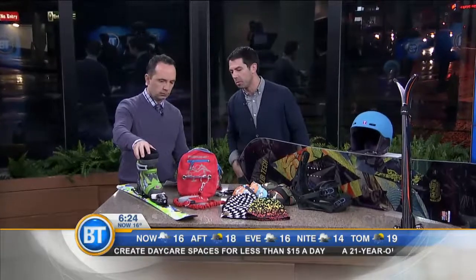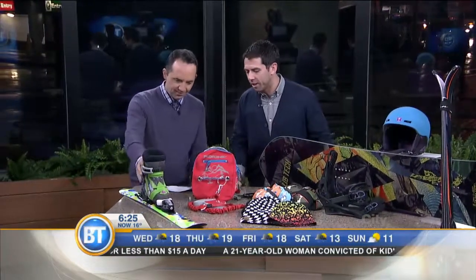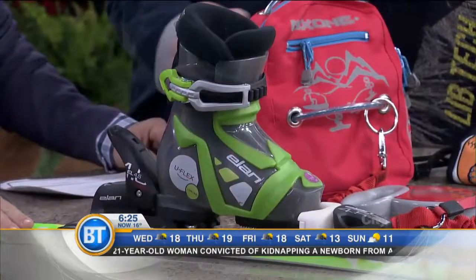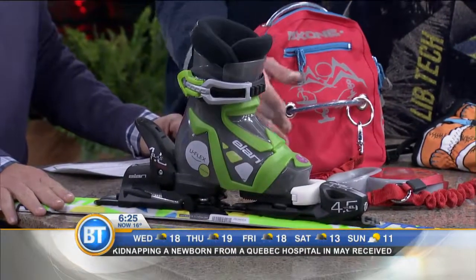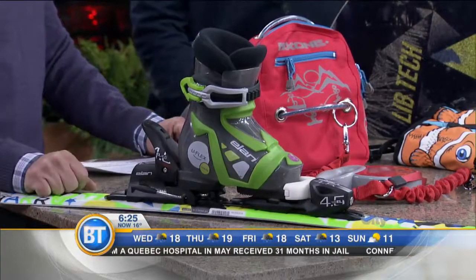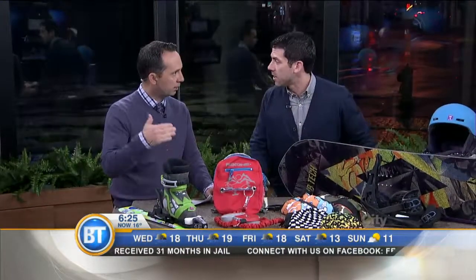Let's talk about kids' gear — this is really important. This year, as my little guy learns for the first time, this is a kid ski from Elan with u-flex technology. What's nice about this ski is that it actually adjusts to three different boot sizes, so as your child grows you're able to stick with the same ski.